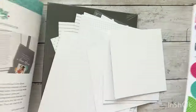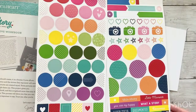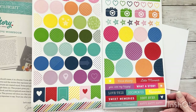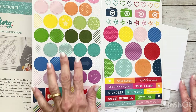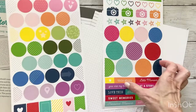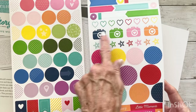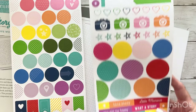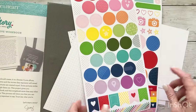You also get two sheets of really colorful stickers. These are generic stickers so you can use them for anything — there's no theme, but you've got fun colorful circles, half circles, pennants, sticker strips, larger circles, stars, hearts, cameras, little tabs, and phrase stickers. You can use these whatever way you want.